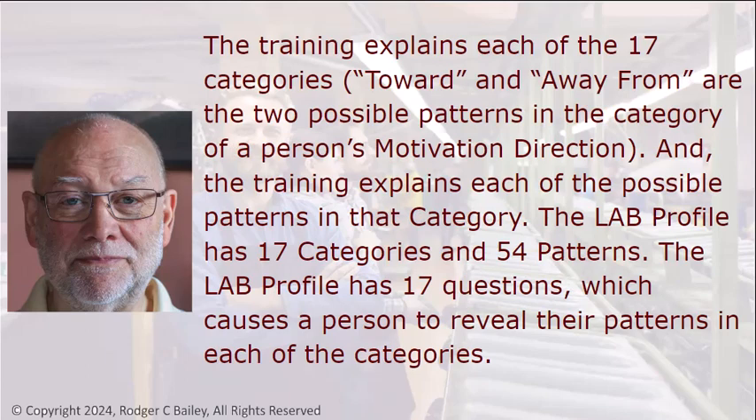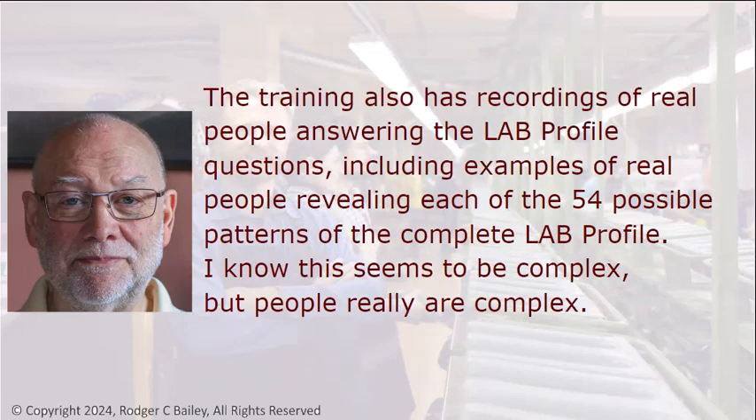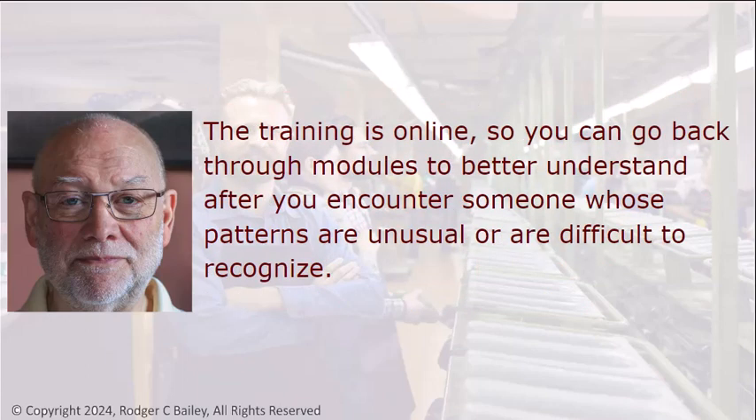The training explains each of the 17 categories. Toward and Away From are two possible patterns in the category of a person's motivation direction. The LAB Profile has 17 categories and 54 patterns, and 17 questions which cause a person to reveal their patterns in each of these categories. The training also includes recordings of real people answering the LAB Profile questions, with examples of real people revealing each of the 54 possible patterns. The training is online, so you can go back through the modules to better understand after you encounter someone whose patterns are unusual or difficult to recognize.